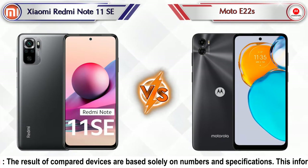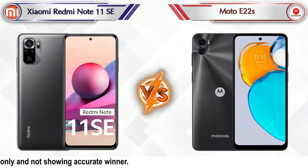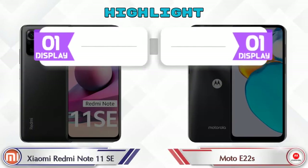Hey friends, in this video we are going to compare Xiaomi Redmi Note 11 SE versus Moto E22s in detail. We've also given details about other important competitor phones at the same price segment at the end. So let's compare and see the highlights of both mobile phones.